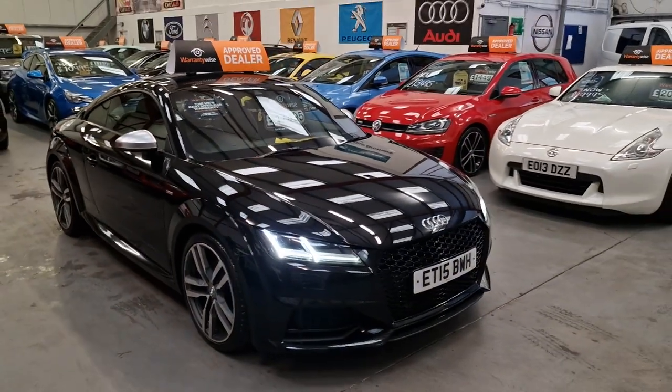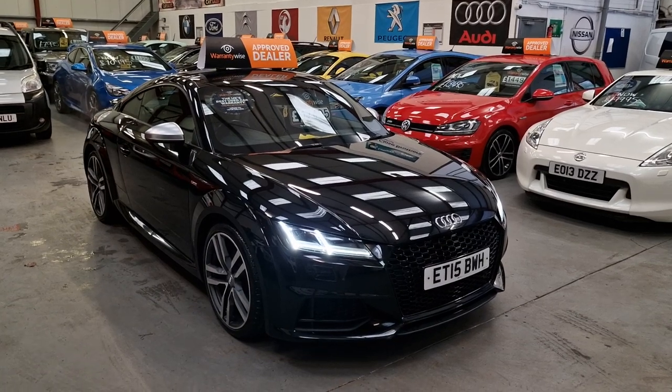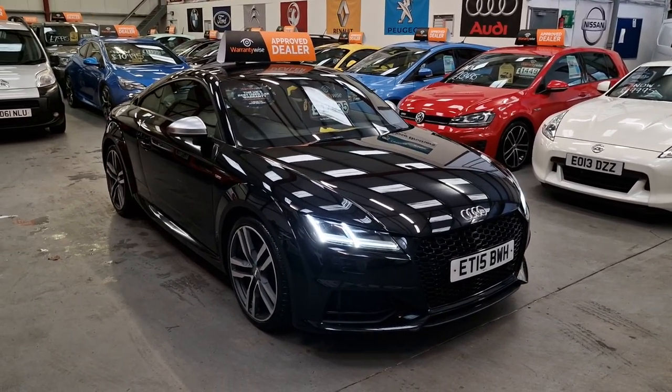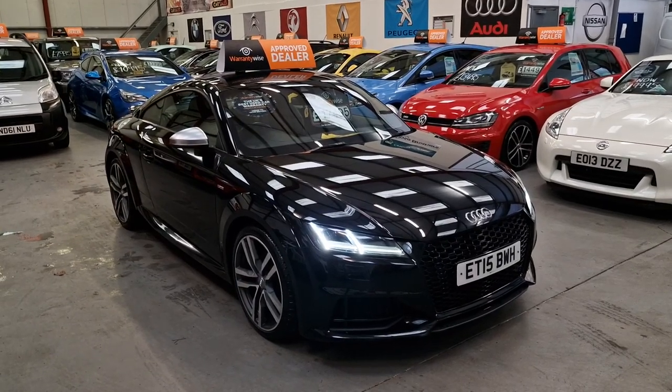Absolutely gorgeous thing this is. So there we have it — our Audi TT S-Line 2.0L TFSI petrol. It's going live on our website now. Warranty and finance is available.